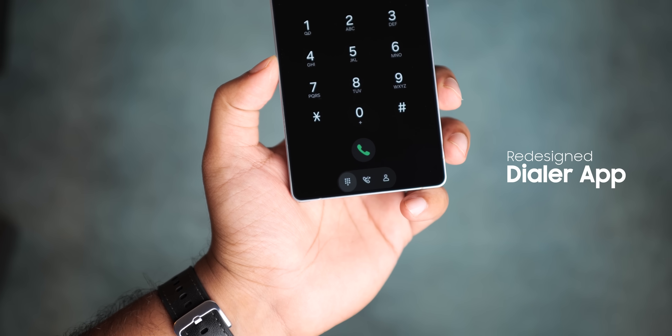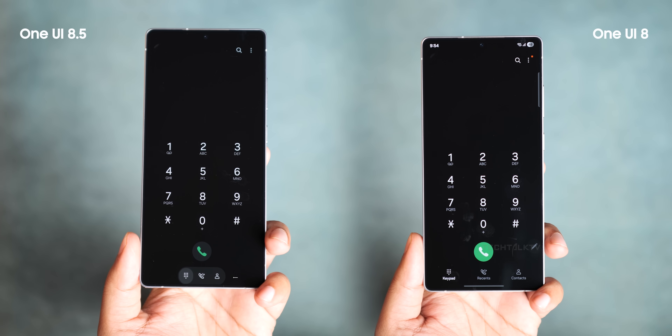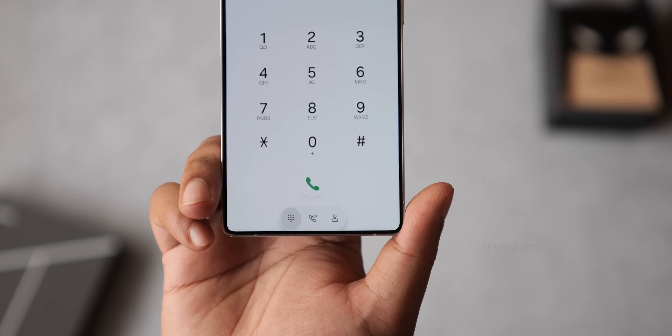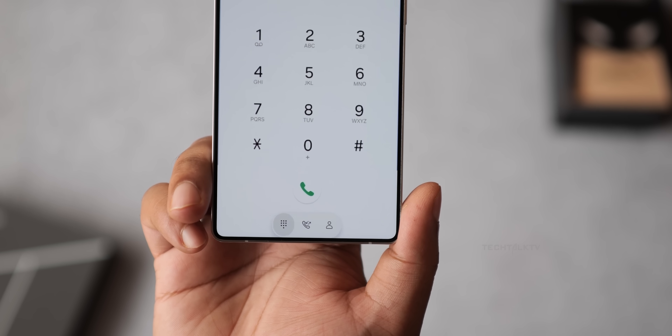First off, the default dialer app got a major facelift. The tabs for dialer, call log, and contacts no longer stretch across the whole screen. Instead, they sit in a pill-shaped dock at the bottom. The call button even has a subtle drop shadow now, which One UI 8 didn't have.